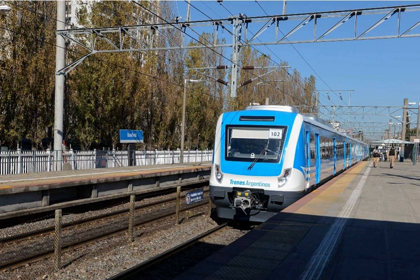Trains that can operate on more than one voltage, such as 3 kV and 25 kV, are established technologies. Some locomotives in Europe are capable of using four different voltage standards.